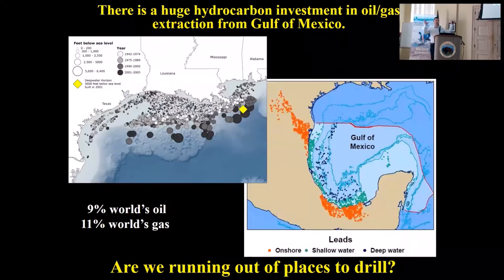I'm going to zoom way out and then we'll zoom in. The Gulf of Mexico produces about 9% of the world's oil and about 11% of the world's gas. You can see the distribution of wells currently in the Gulf of Mexico and on the southwestern portion along the Mexican coastline.